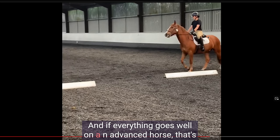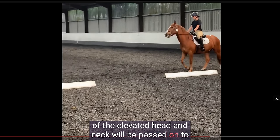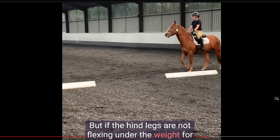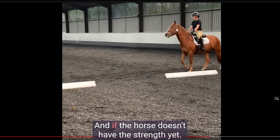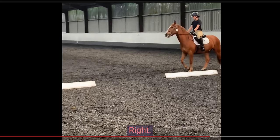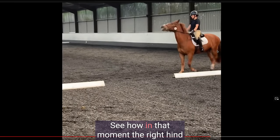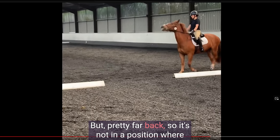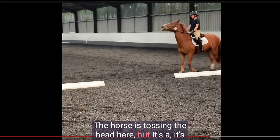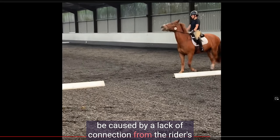If everything goes well on an advanced horse that's really supple and strong, the downward pressure of the elevated head and neck will be passed on to the hind legs and they will flex — the horse is collected. But if the hind legs are not flexing under the weight, all that weight gets stuck in the back under the rider's seat. If the horse doesn't have the strength yet, that's why you don't over-elevate the young horse. You can see that when the horse lifts his head too much, the right hind leg is on the ground but pretty far back — not in a position where it could actually flex and support weight. Sometimes head tossing for a stride or two could be caused by a lack of connection from the rider's pelvis to the elbow, and then the contact goes up to the shoulder and gets stuck.